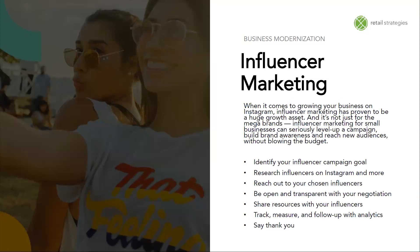Next, we're going to talk about influencer marketing. Many small businesses feel this is out of the realm of possibilities because they're not a huge business or they don't know any celebrities. But when it comes to growing your business on Instagram, influencer marketing has proven to be a huge growth asset. It's not just for mega brands — influencer marketing for small businesses can seriously level up a campaign, build brand awareness, and reach new audiences without blowing the budget.